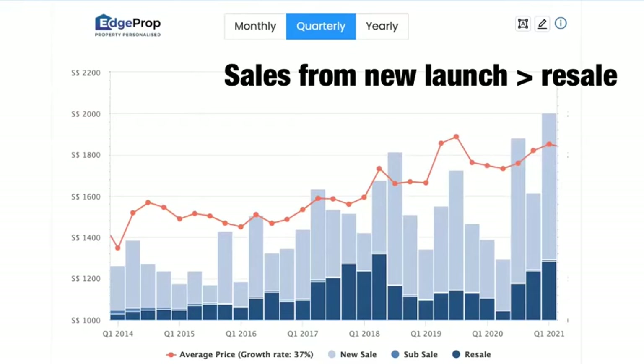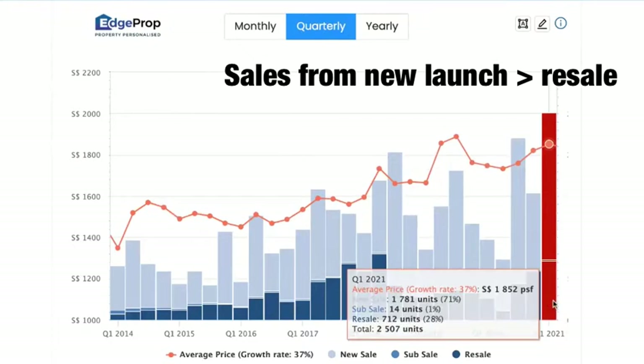Majority of the sales volume comes from the new launches. However, the resale volume, which is in the dark blue, is climbing.